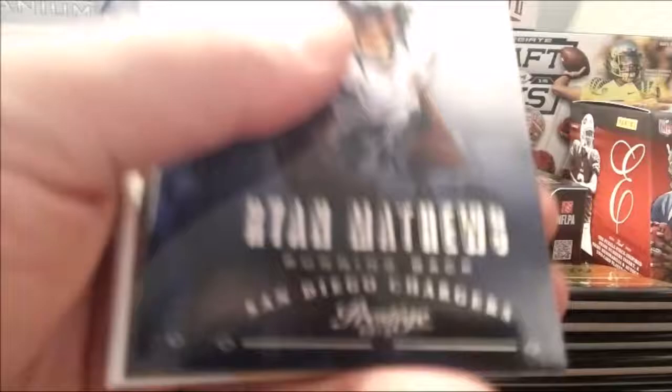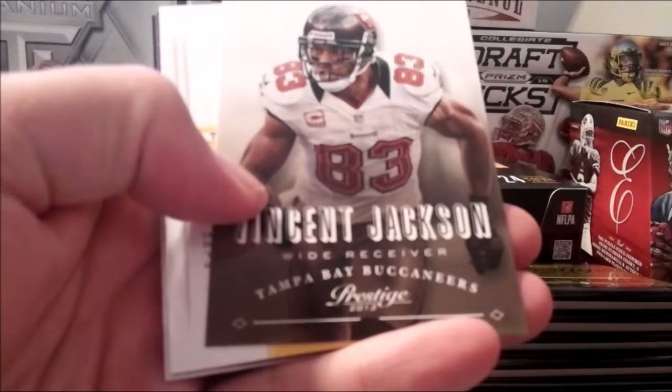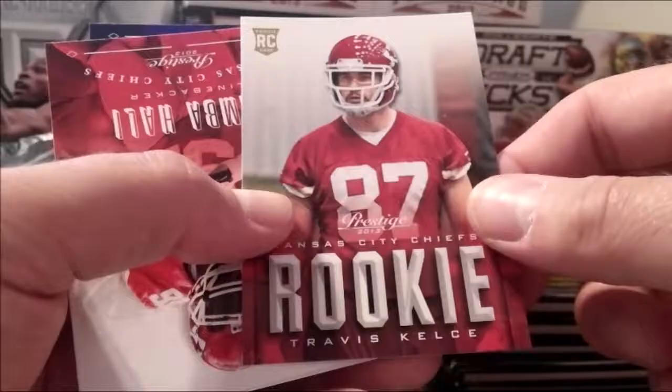Alright, Ryan Matthews. DeSean Jackson. Autograph here? Nope — Prestige Picks. Just Kelsey — that's a good one to get. Peyton Manning. Ray Rice. Super thick packs — let's go with the thick packs, three hits to go for sure, one autograph.